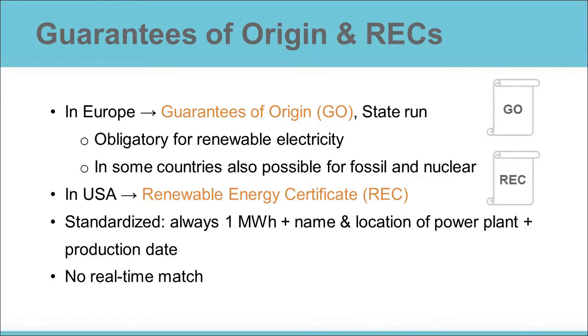And from orange juice, back to the electricity market. In Europe, the tracking system for electricity is called the Guarantee of Origin system, which is abbreviated as GO. Guarantees of origin are obligatory for any communication about renewable electricity. In some countries, they can also be used to track fossil fuels and nuclear energy. In the United States, the tracking certificates are called Renewable Energy Certificates, or RECs.